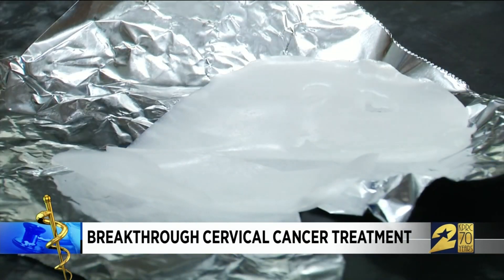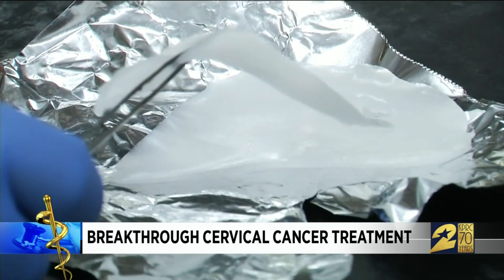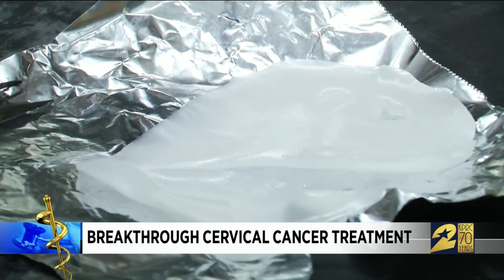Researcher Tim Long says this new gel does the same thing but makes the procedure much easier. He hopes it means treatments will be less expensive, easier to access, more comfortable, and less anxiety-ridden for patients.